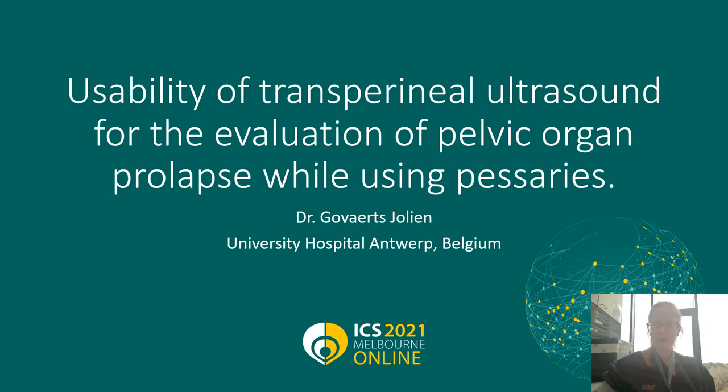Hello everyone, my name is Julie Gouvaert. Currently I'm in my last weeks of residency at the Gynecology and Obstetrics Department of the University Hospital of Antwerp in Belgium. Today I want to talk to you about the usability of transperineal ultrasound for the evaluation of pelvic organ prolapse while using pessaries.